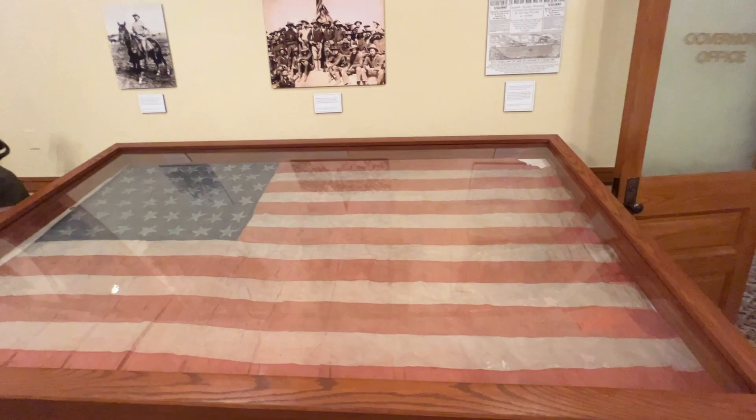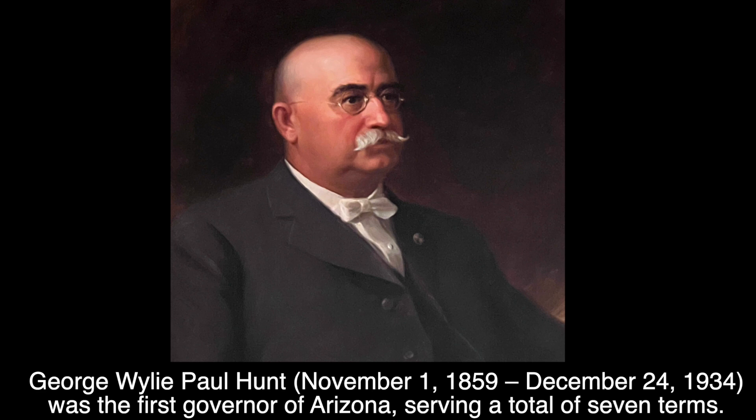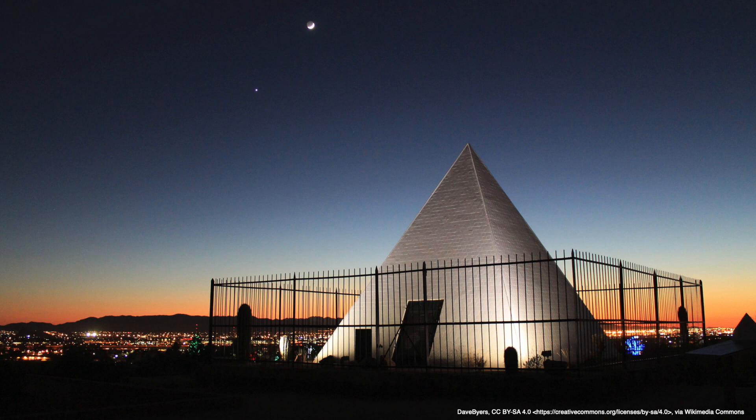This room was used as the governor's private office, and these were all used until 1974 when they made the Executive Tower and the governors moved there. Our very first governor was George W.P. Hunt — the W.P. stood for Wiley Paul. His nickname was Old Walrus, with the bald head and the bushy mustache. He was our longest serving governor, serving seven non-consecutive terms during two-term limits. If you've ever visited the Phoenix Zoo, you may have noticed a big white tomb at Papago Park — that's Hunt's tomb, where he is buried with his wife, his daughter, and her in-laws.